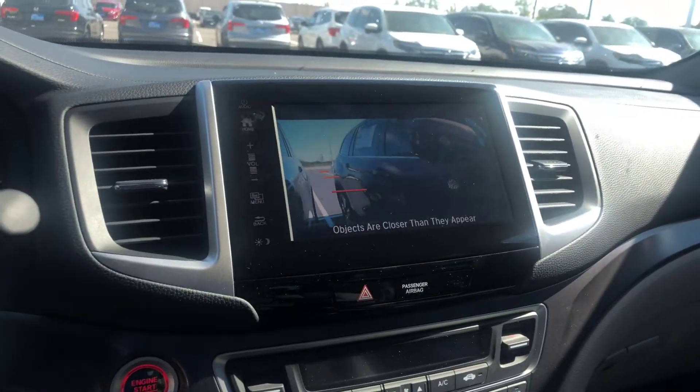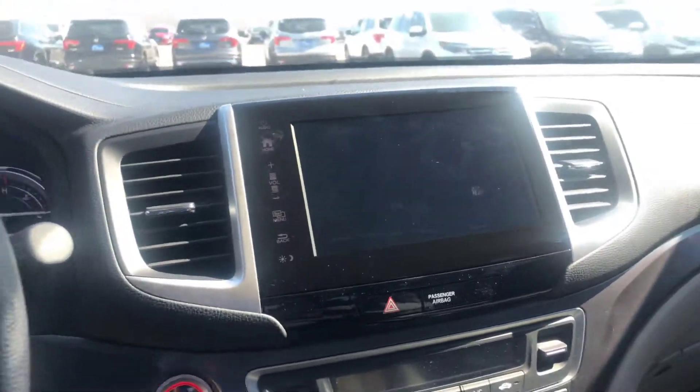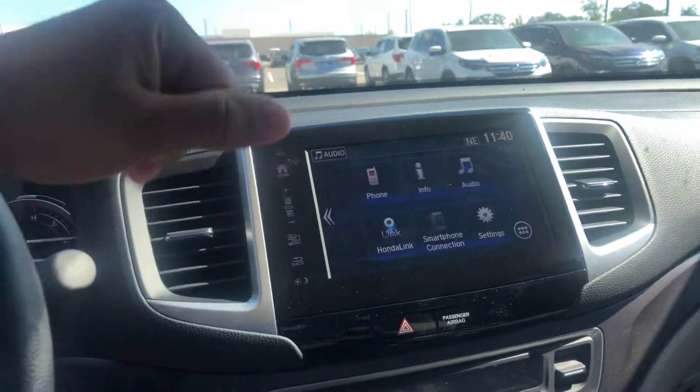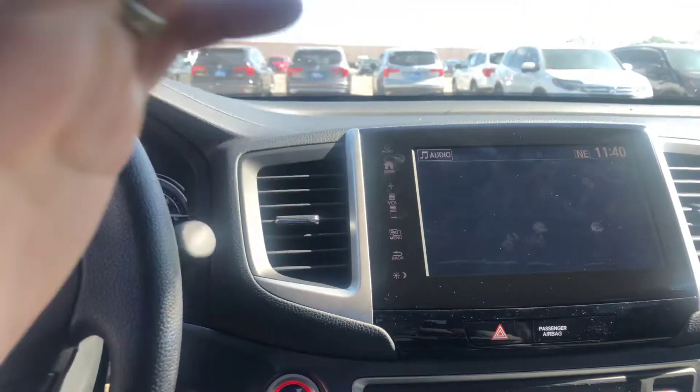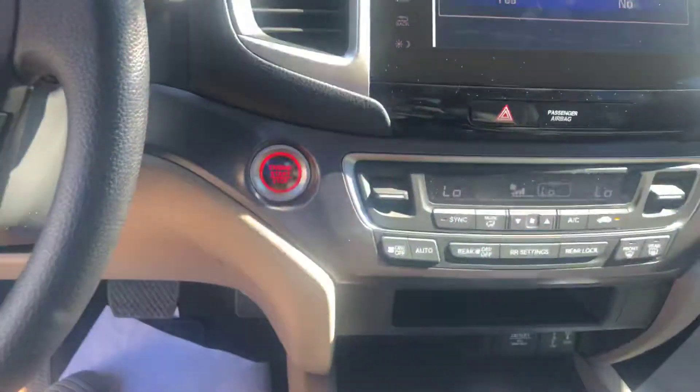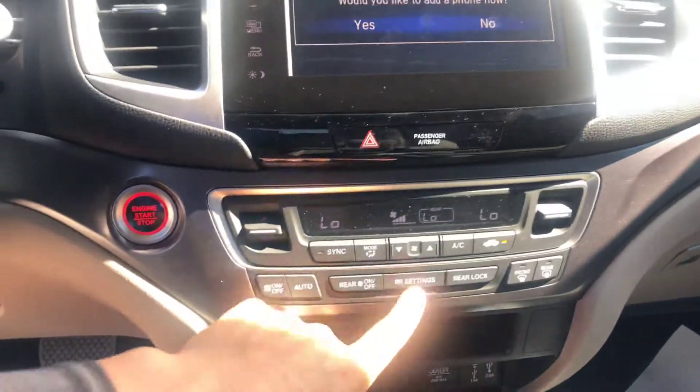That's a real big key safety feature — with the right turn signal on, you're able to see what's in your blind spot as well. You're gonna have a nice touchscreen radio, Sirius satellite capability, and smartphone connection as well.